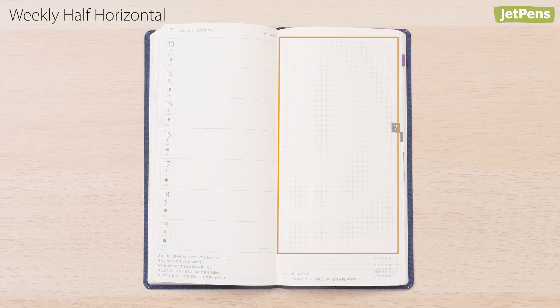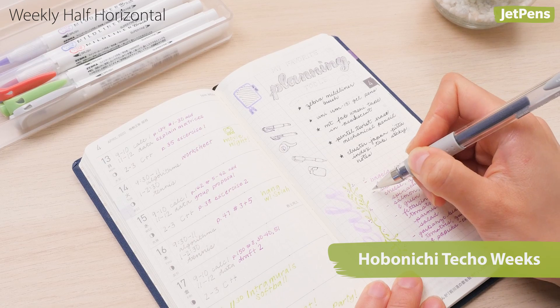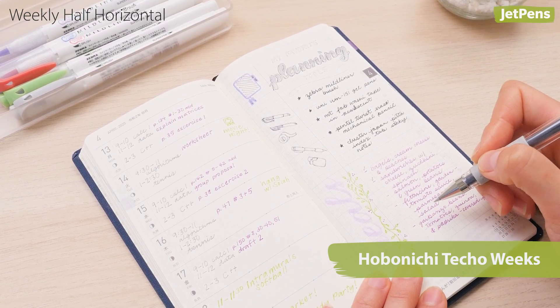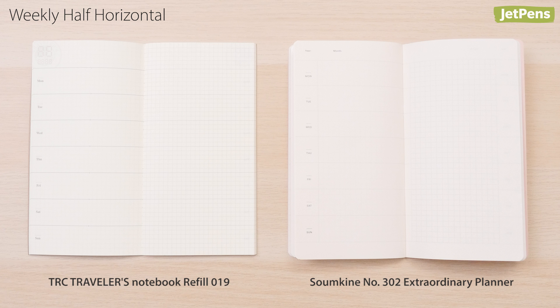The half horizontal spread puts all the days of the week on the left and leaves the right side blank for doodles or extra notes. The Hobonichi Techo Weeks is one of our most popular dated planners in this style. For undated planners, check out the Traveler's Company Traveler's Notebook Refill No. 19 or the Stalogy Sumking No. 302.